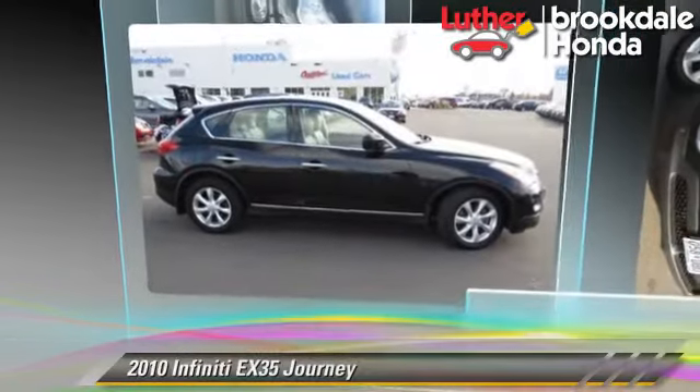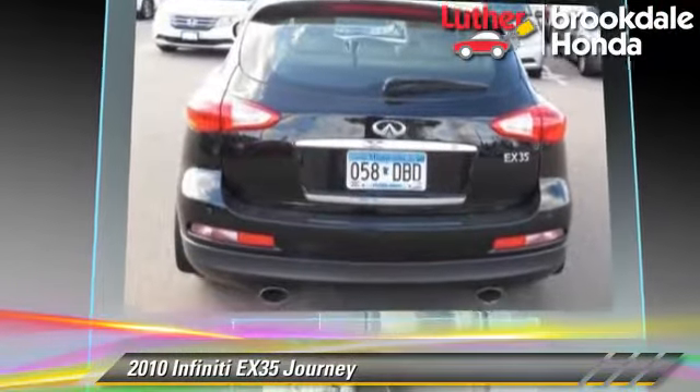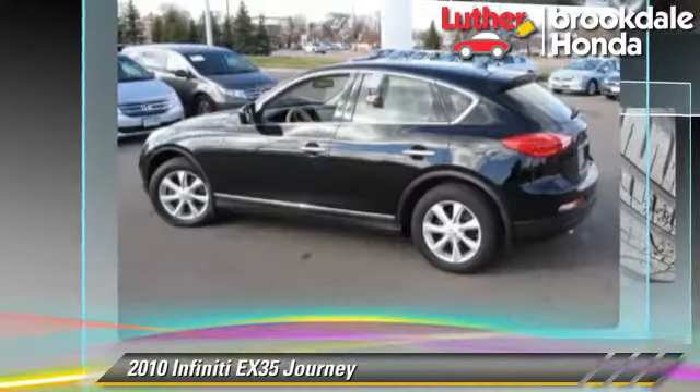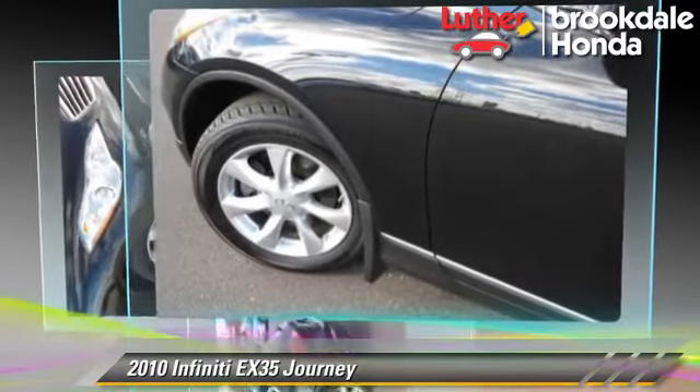The 2010 Infiniti EX35 Journey, powered by a 3.5-liter V6 engine with a 5-speed automatic transmission. This vehicle, with fewer than 65,000 miles on the odometer, gets up to 23 miles per gallon.